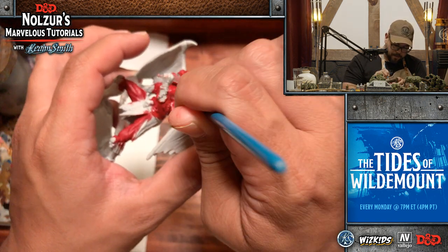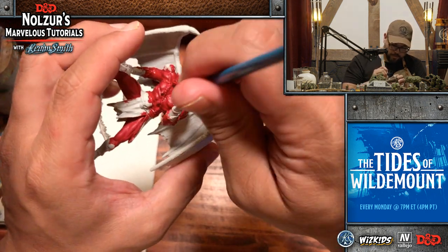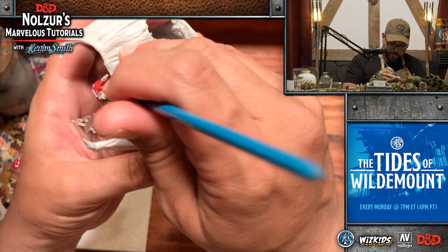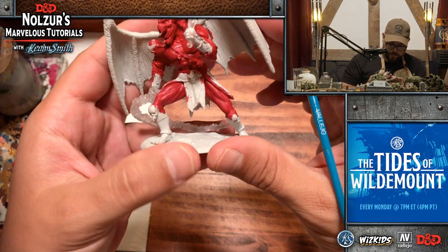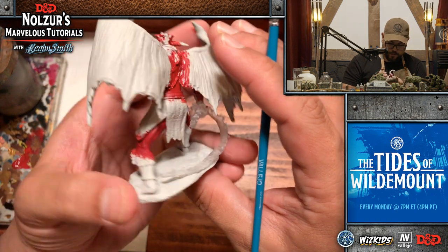When I say these minis are malleable, some parts are and some parts not so much — don't put too much elbow grease into it. This arm isn't really bendable but these wings definitely are, which makes it a lot easier to get into the nooks and crannies.